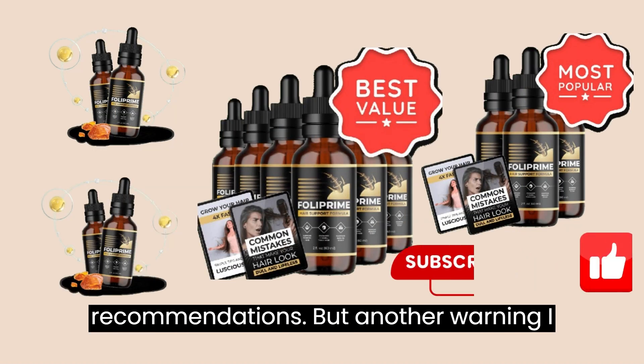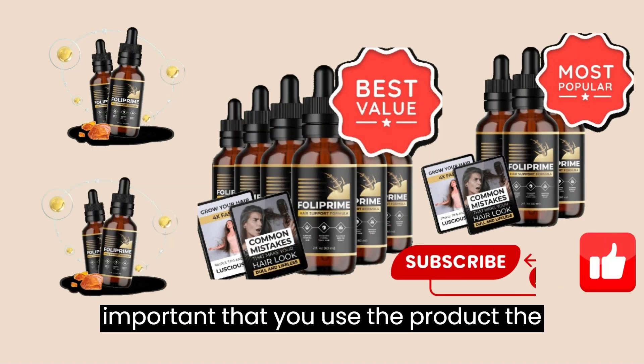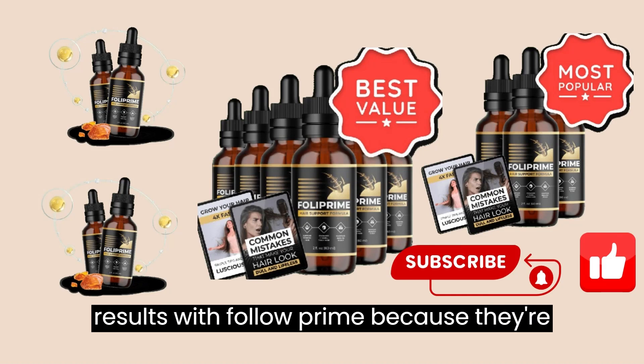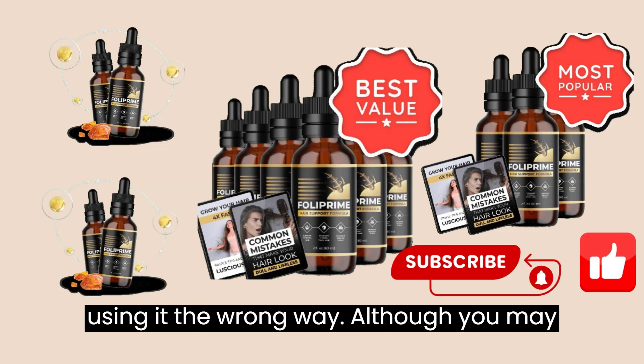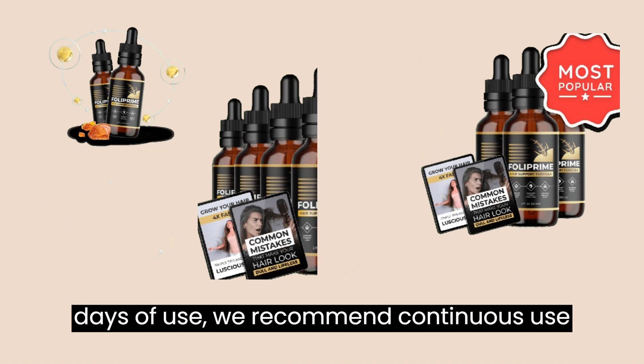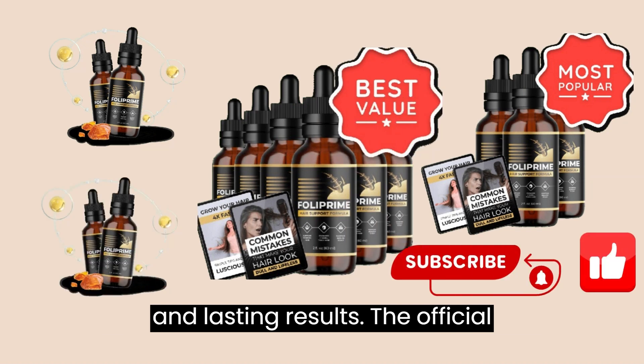Another warning I have to give is that for you to get results with Folliprime, it's very important that you use the product the right way. Some people aren't getting results with Folliprime because they're using it incorrectly. Although you may start to notice results in the first few days of use, we recommend continuous use for at least three months for significant and lasting results.